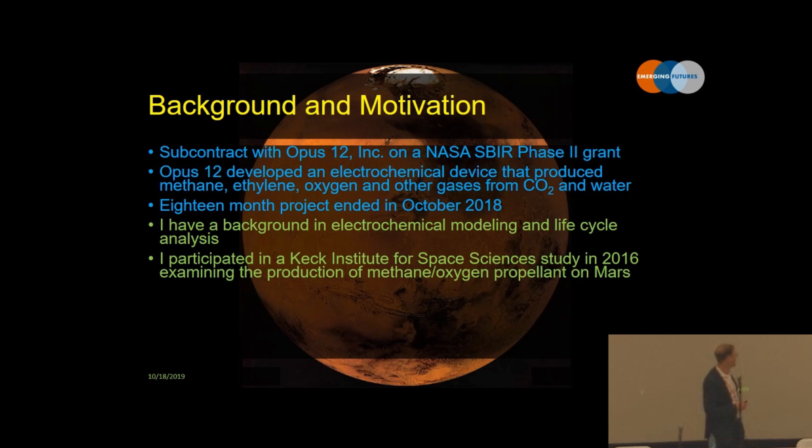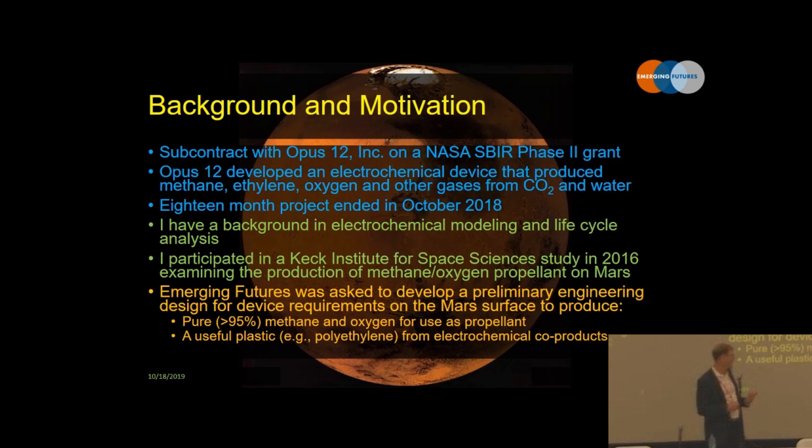A couple of other design parameters: the goal of the project was to produce at least 95% purity methane from the mixture of gases that comes off of the system, as well as polyethylene — or possibly a different useful plastic — from the gases. We did wind up going with polyethylene.